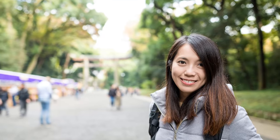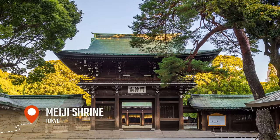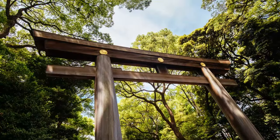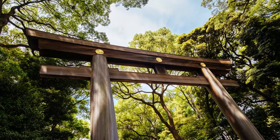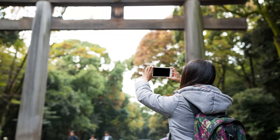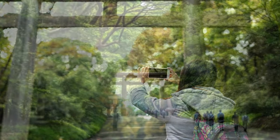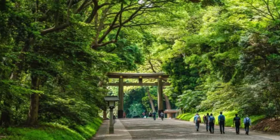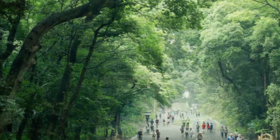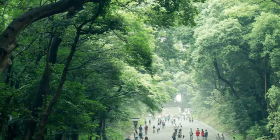Let's move on to the second day. We'll start with a visit to the Meiji Shrine, one of the most peaceful and serene shrines in Tokyo. The shrine is surrounded by a lush forest covering an area of over 70 hectares, providing a natural environment for visitors to reflect and connect with the spiritual world. As you walk through the forest, you'll come across traditional Japanese buildings, streams, and bridges that create an atmosphere of peace and tranquility.